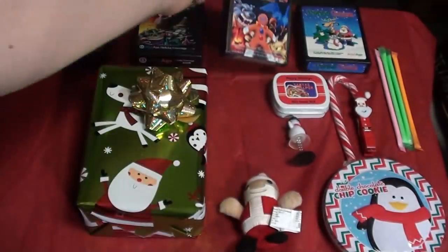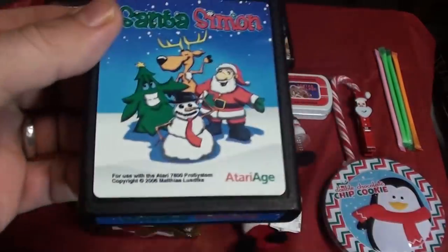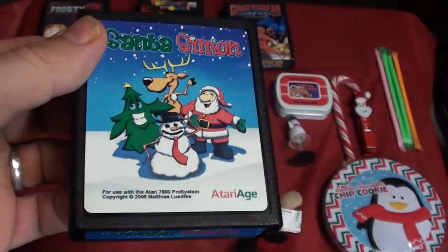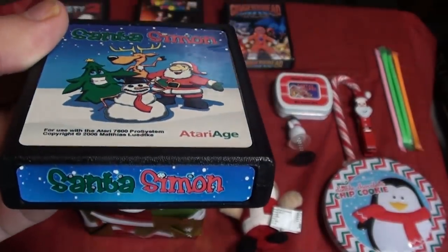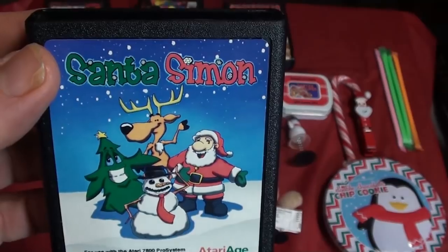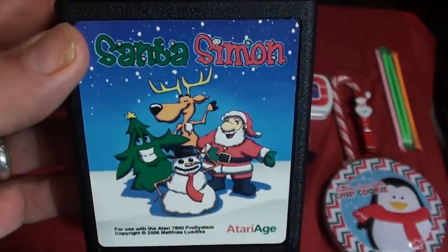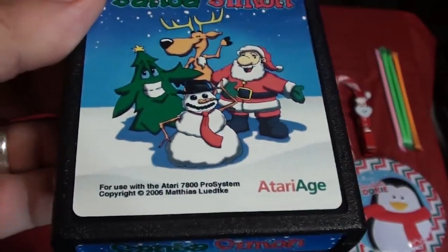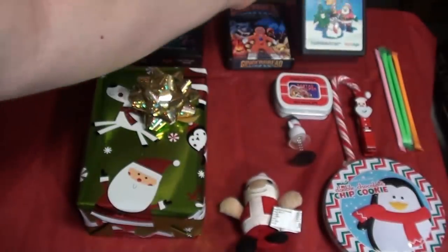That's Gingerbread Man — very cool, limited run. And here's something kind of fun I wanted to showcase. This is not a 2600 game, but this is Santa Simon, which is kind of a Simon game for the Atari 7800. I'm going to be uploading and capturing these games on the 7800. Let's check it out.